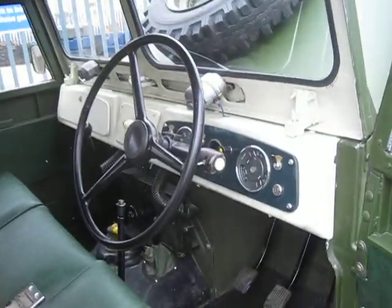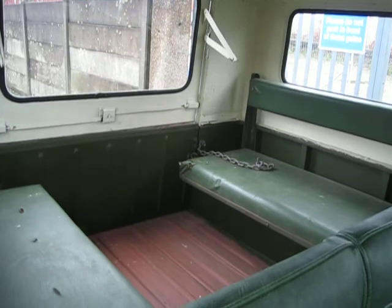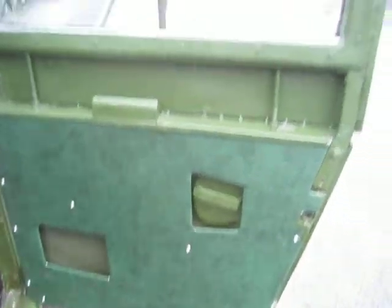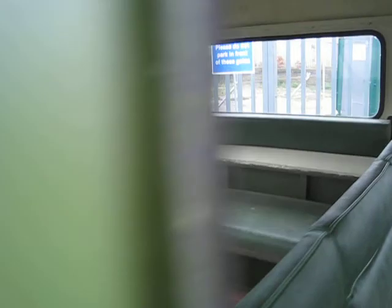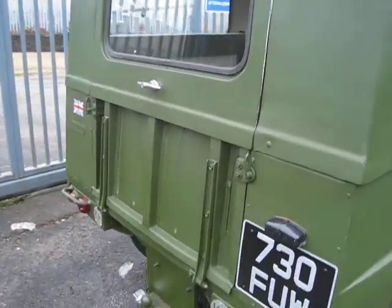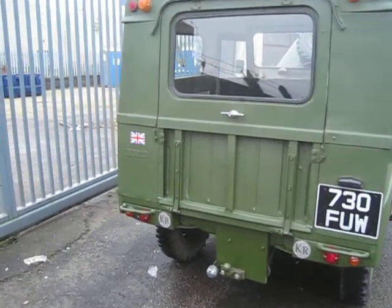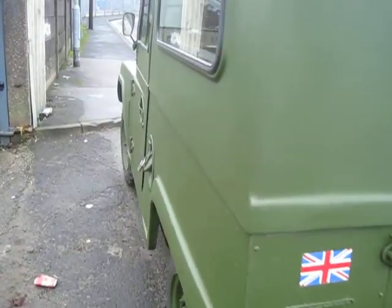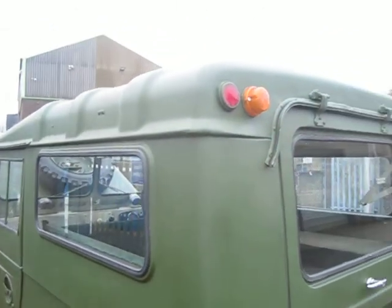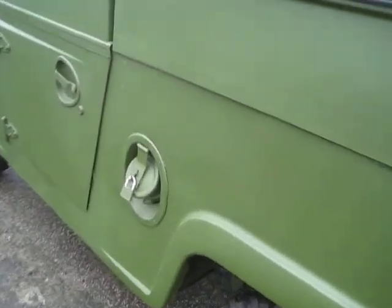Make sure you're inside. Seats are done. Not an easy job by any imagination, but five weeks worth. Look at that. Original top lights. Anti-theft device.